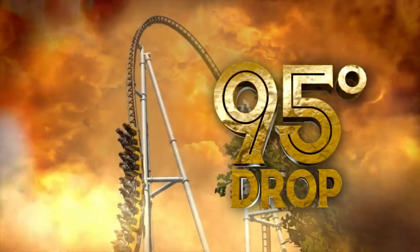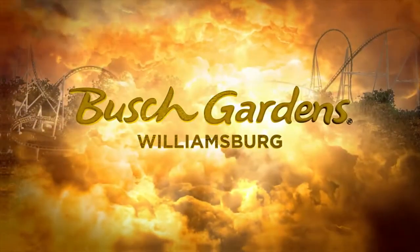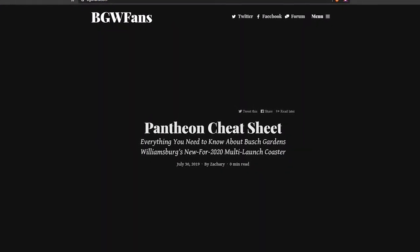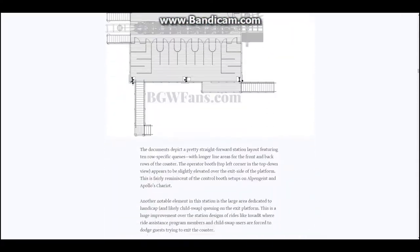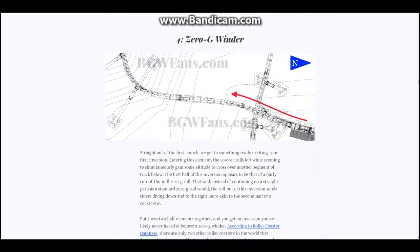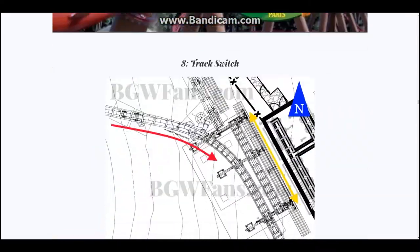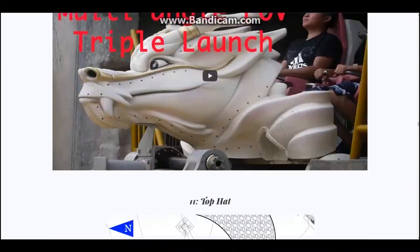This coaster will feature four launches, which I'll be talking about in a minute. I'm not really surprised about this addition because there's a website called bgwfans.com — they already leaked the coaster in every detail earlier this year, revealing the train design, the layout, and everything except for the color scheme and the name.